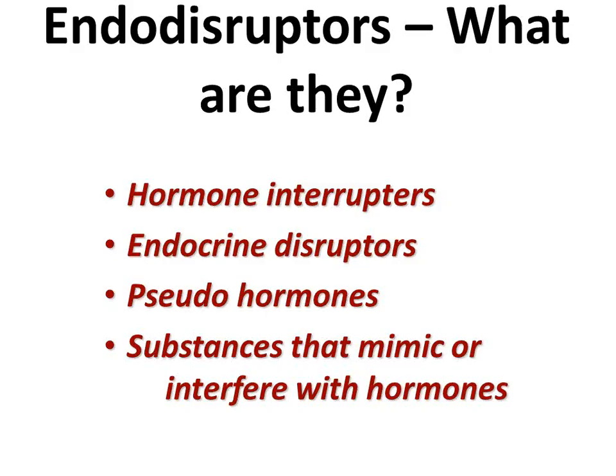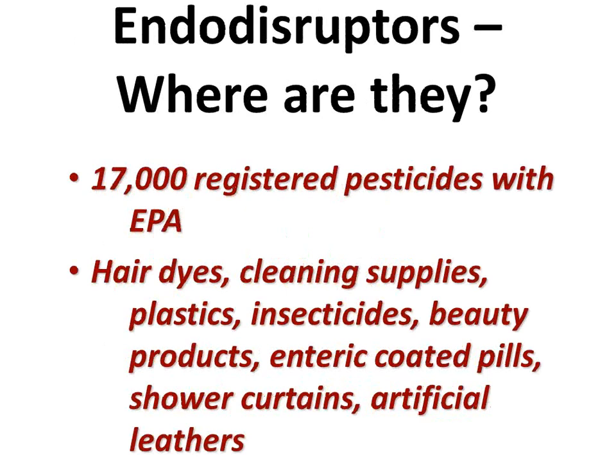These things become endocrine disruptors — they are hormone interrupters. They act like make-believe hormones in the body and mimic estrogen. Where are they found? There are 17,000 registered pesticides with the EPA. You want to be very careful not to buy from countries that do not use our registration for pesticides. Chile is one of them — Chile uses unregulated pesticides. And where do we get a lot of our produce from during the winter? Chile. So be careful.